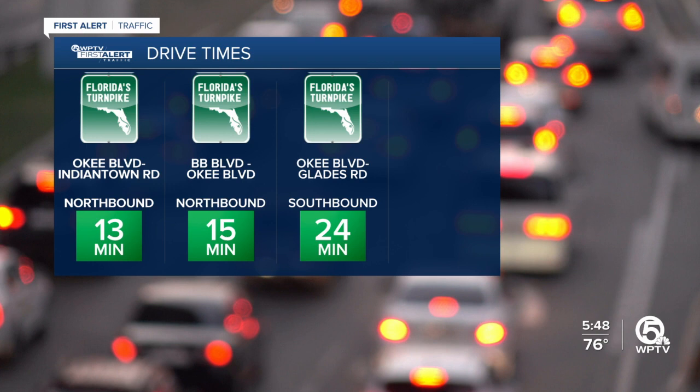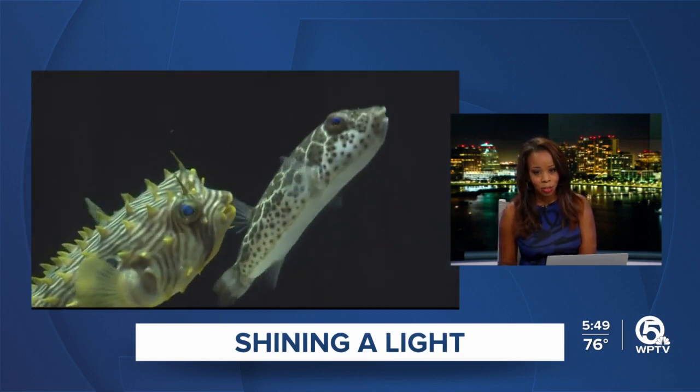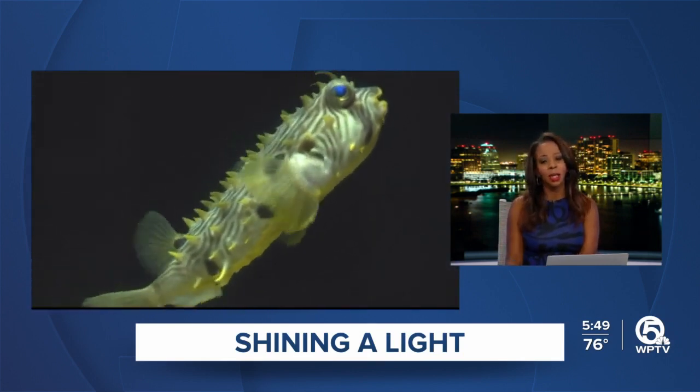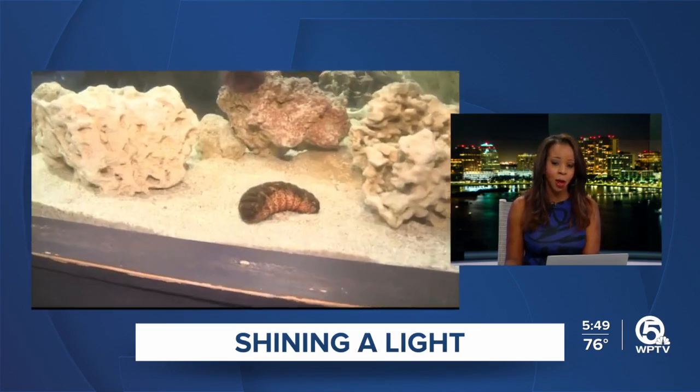From 9 to 2, we want to invite you to check out Lagoon Fest. It's along the West Palm Beach waterfront. The lagoon, if you didn't know, is a 20-mile-long urban estuary that runs from Boynton Beach all the way up to North Palm Beach.